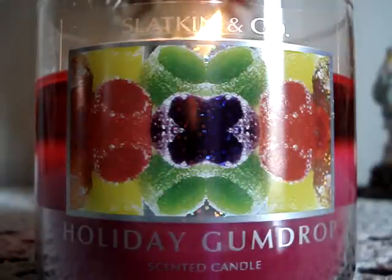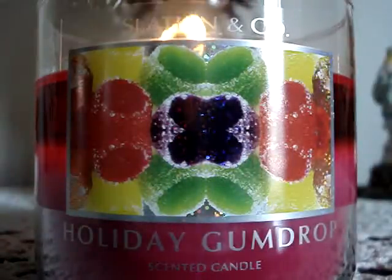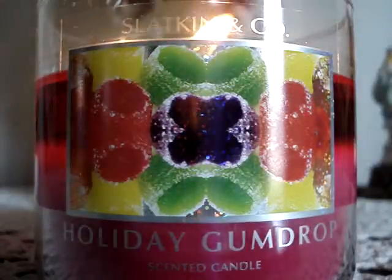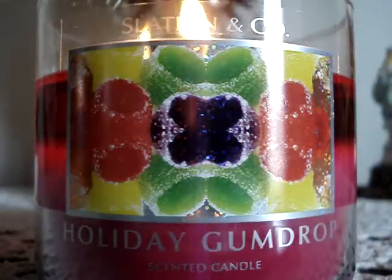Hey YouTube, and happy holidays to everyone. The candle of the week for my room, my living room, is the 14.5 ounce size Holiday Gumdrop.